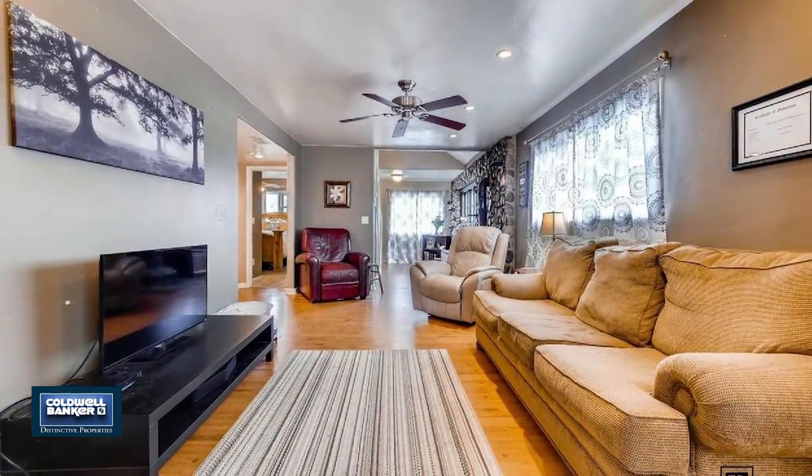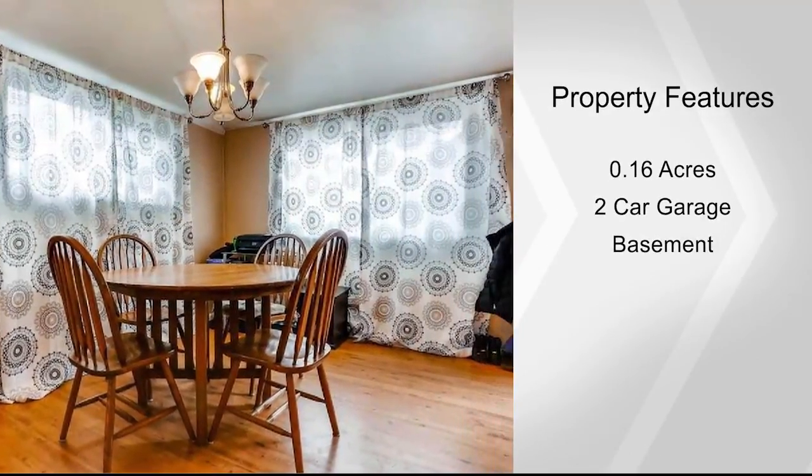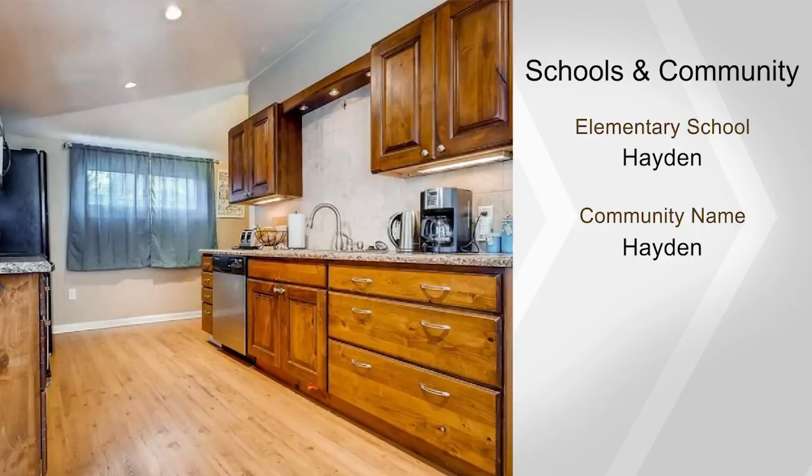The large backyard is fenced with easy access to the two-car garage. It offers a wonderful central location and no HOA.